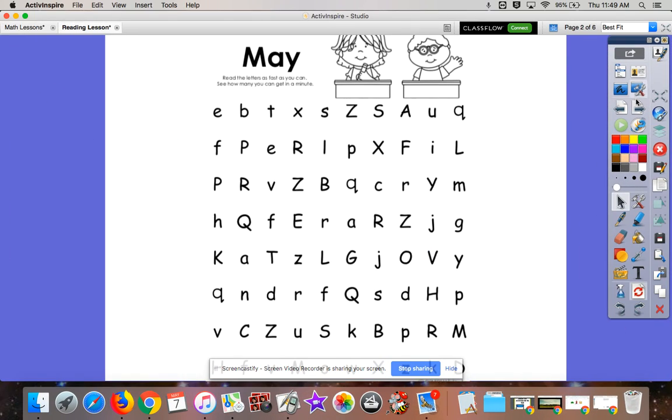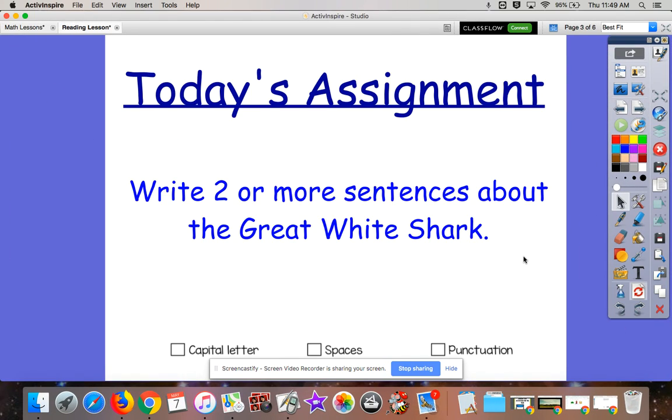All right, let's take a look at our assignment for today. If you haven't listened to the Read Aloud yet, you are going to read about the Great White Shark today. I would like you to write two or more sentences. Don't forget your capital letter, your finger spaces, and your end punctuation. I can't wait to read about what you've learned about the Great White Shark. Thanks for learning with me today.